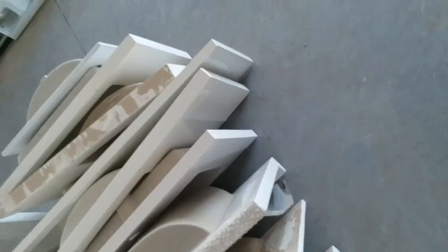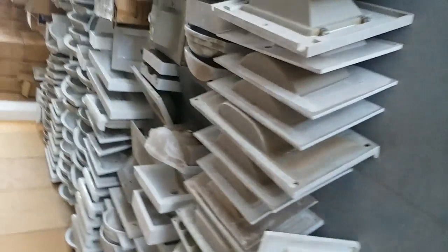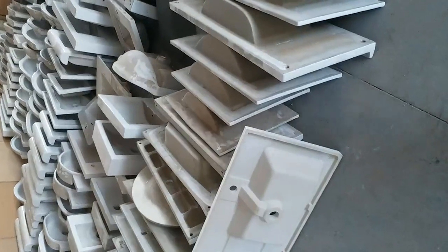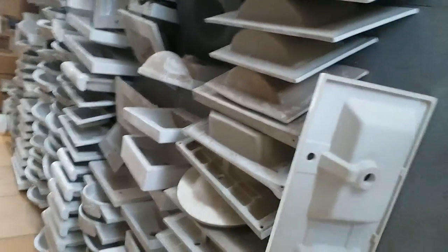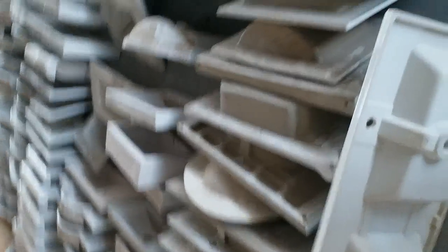They are handmade basins — resin basins in other words — and this is a ceramic porcelain. As we can see, we have a lot of shapes and a lot of sizes of the basins.